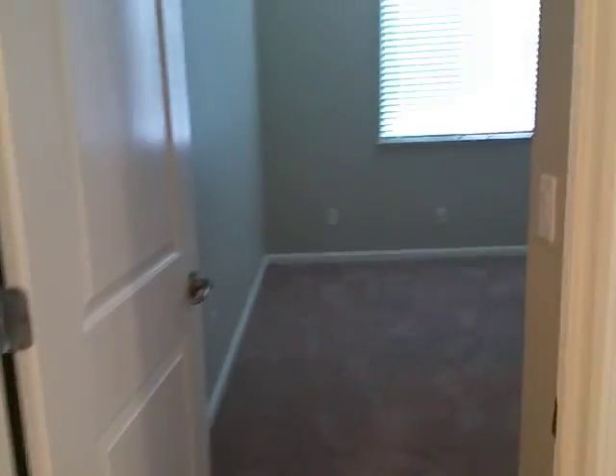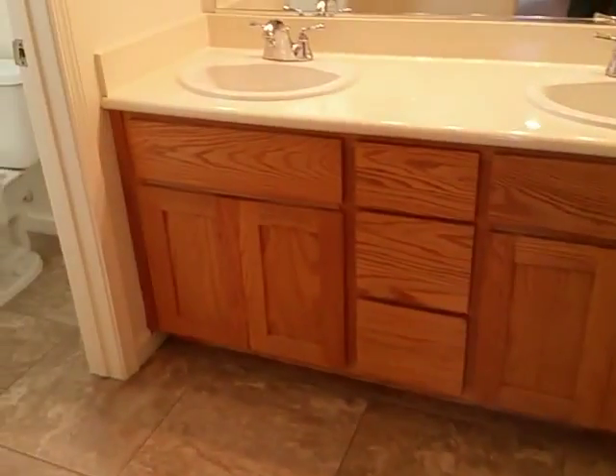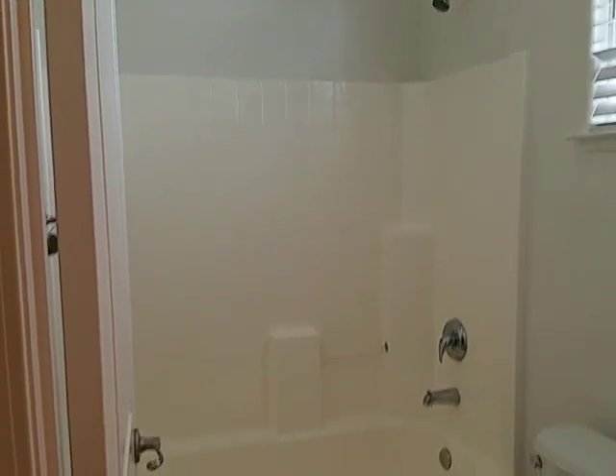I'm going to walk upstairs real quick. Again, new carpet and new paint everywhere. Here are the third and fourth bedrooms, near the upstairs bath. Double sinks and a clean shower.